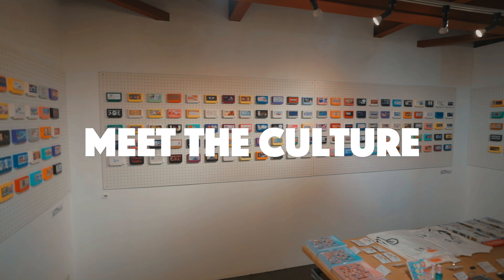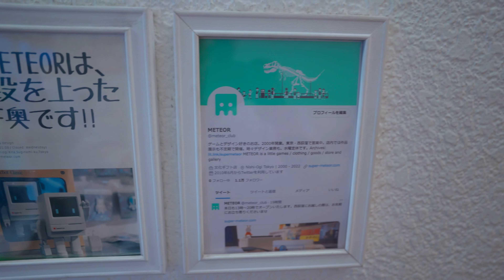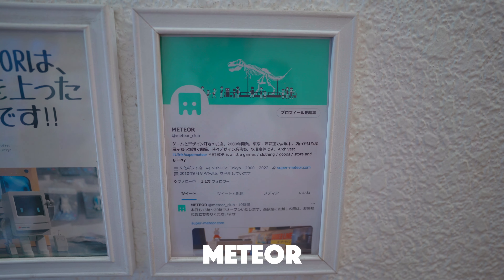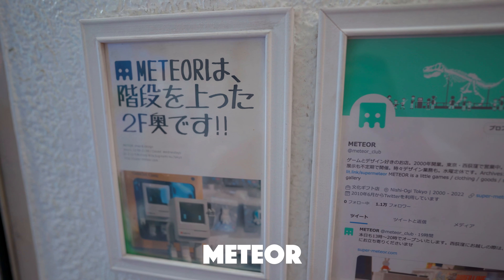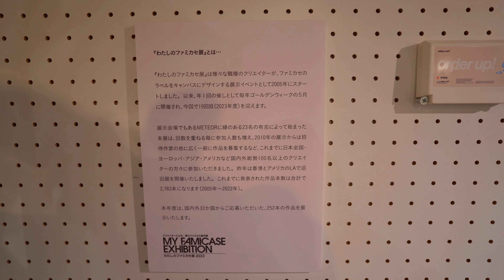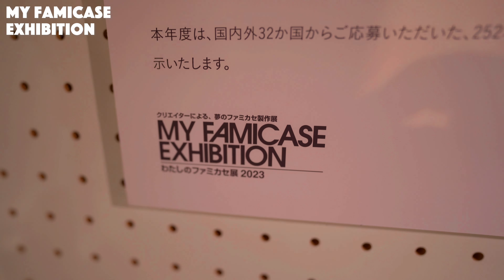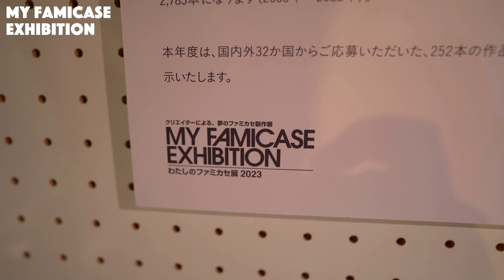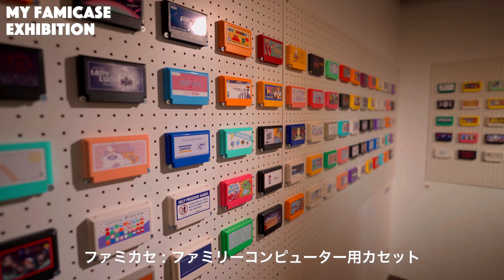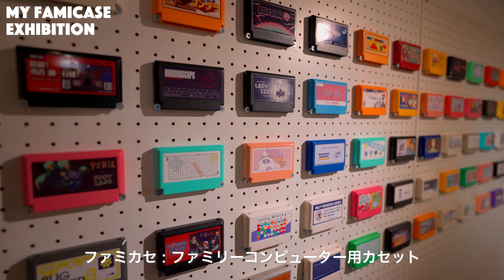今回やってきたのは西荻窪のメテオというお店ですね。ゲームとデザイン好きのお店メテオということで、2000年開業とのことで、吉祥寺・中野を経て今は西荻窪で営業しているそうです。今回のイベントがこのファミカセイベントです。「私のファミカセ展2023」ということで、クリエイターによるデザインされたファミカセの展示が見れるイベントとなっております。